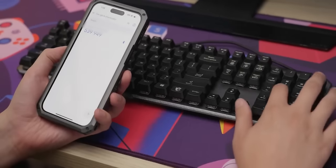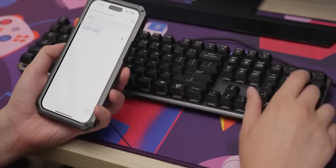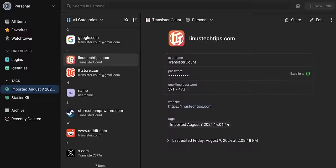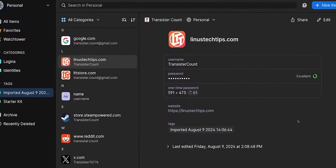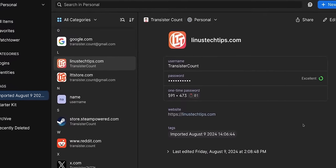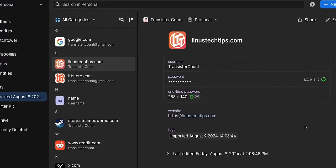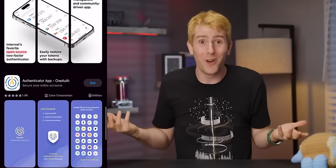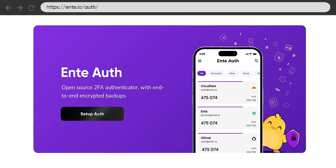No matter what you go with to manage passwords, a two-factor app that gives you login codes is a must. It is much more secure than getting these codes via email, or especially via SMS. Most password managers these days have two-factor support built in, which is convenient, but that convenience of having everything in one place comes with the risk of having everything in one place, and we would strongly recommend a separate app. Our main pick is Ente Auth.